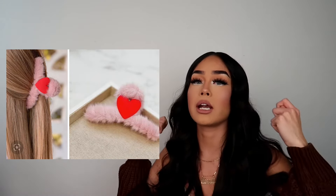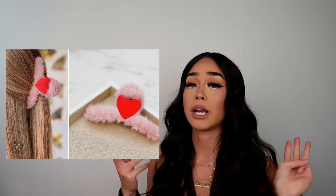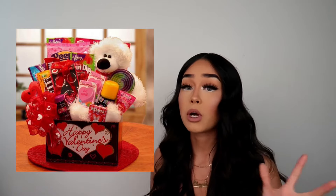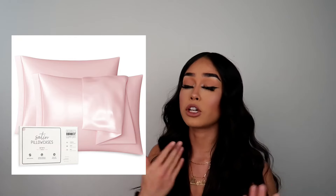Another cute thing is claw clips — we love them. You can put your hair in a bun for the gym, running errands, a Target run, anything. Get her a claw clip, she'll love it. Or put it in a gift basket. Make her a gift basket with her favorite candies, food, fuzzy socks, body mist, claw clips, pictures, notes — anything coming from you, we love it.